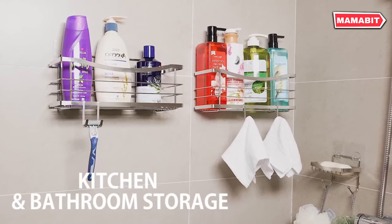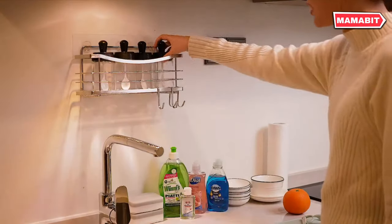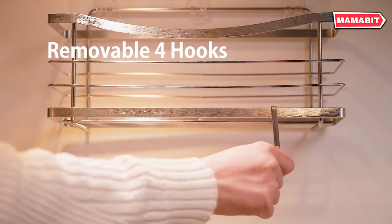Featuring a versatile soap dish and sponge holder, this caddy provides ample space for all your shower essentials. Deep baskets securely hold shampoo, conditioner, and body wash bottles, preventing accidental spills.